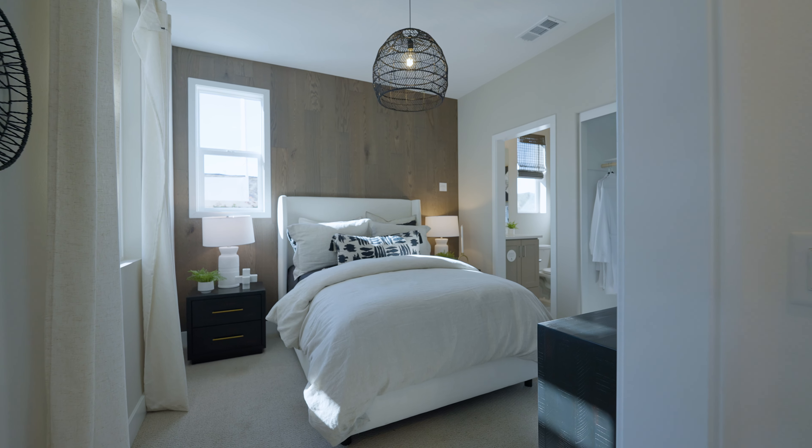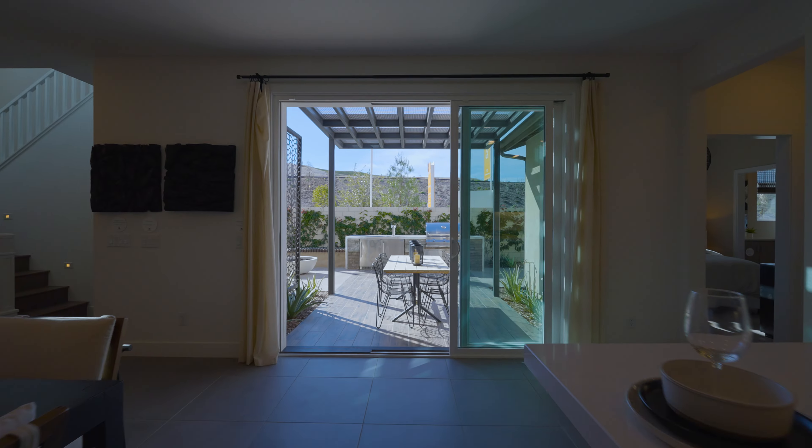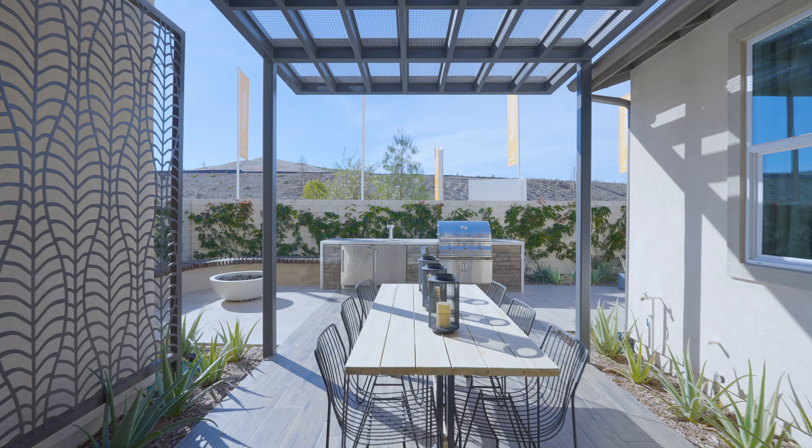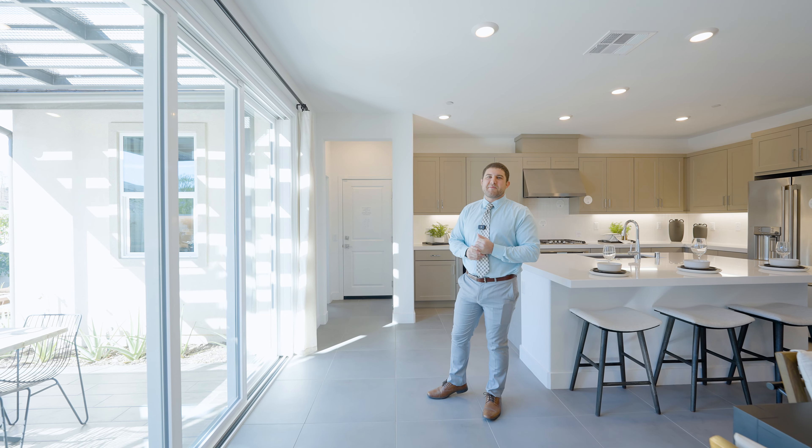There's a full bed and bath downstairs with an attached two-car garage, and check out the side yard as well. You have a built-in barbecue, a fire pit seating area, and a little covered gazebo — makes it perfect to hang out with your friends and family.